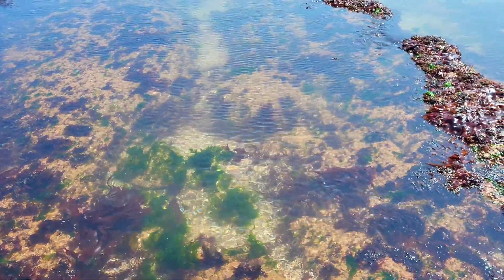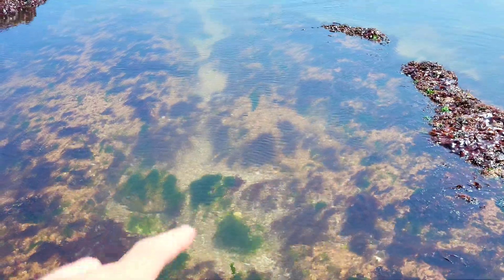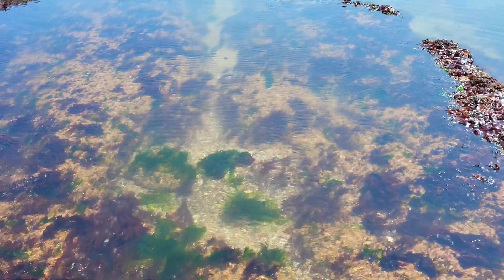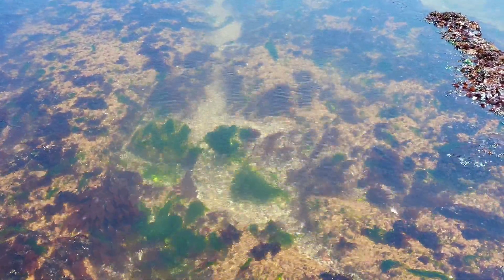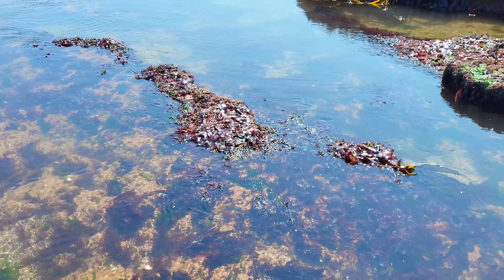You can clearly see why rock pooling in the summer is so easy. As you can see, the water is just almost crystal clear, which just makes it really easy to find loads of different sea creatures.